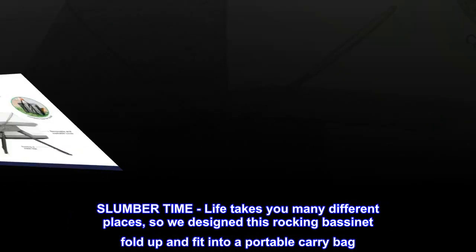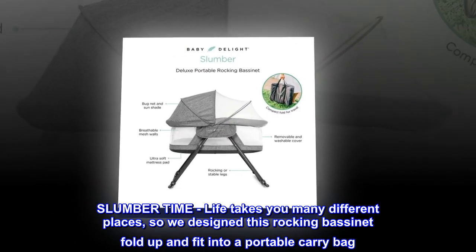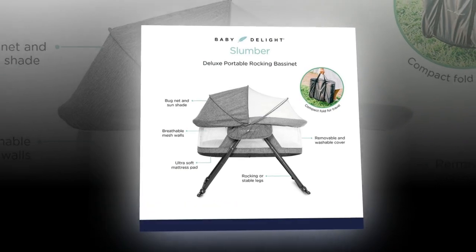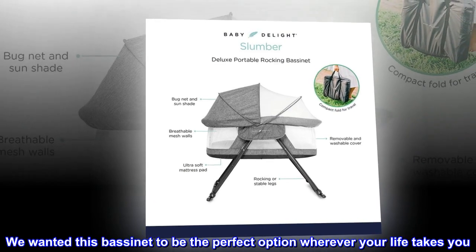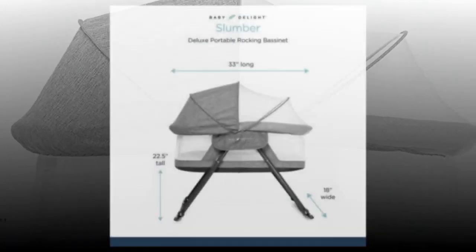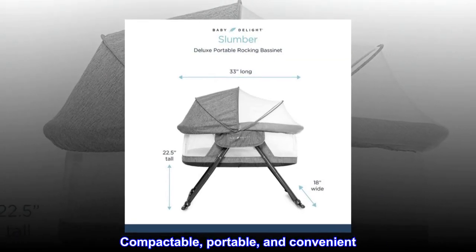Life takes you many different places, so we designed this rocking bassinet to fold up and fit into a portable carry bag. We wanted this bassinet to be the perfect option wherever your life takes you — compactible, portable, and convenient.